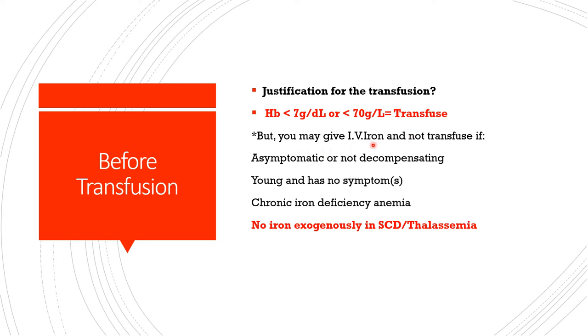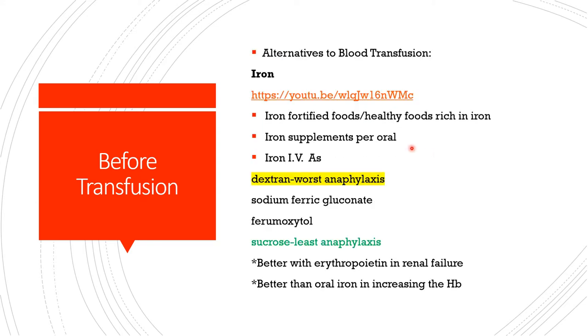Even when hemoglobin is below threshold, you can go for alternatives like intravenous iron and not transfuse with packed red blood cells if the individual is asymptomatic, not decompensating, is young with no symptoms, or you are dealing with chronic iron deficiency anemia — in which case you would rather go for iron. However, we will not give iron in sickle cell disease patients or anyone with thalassemia.